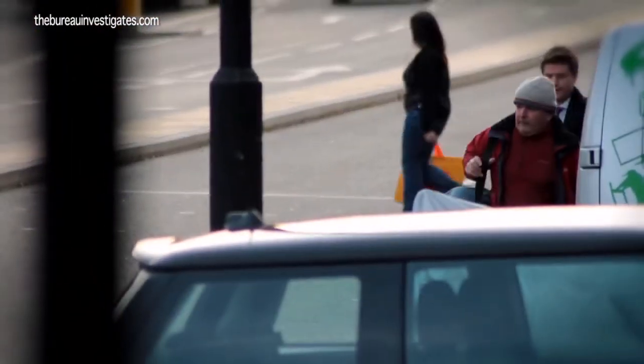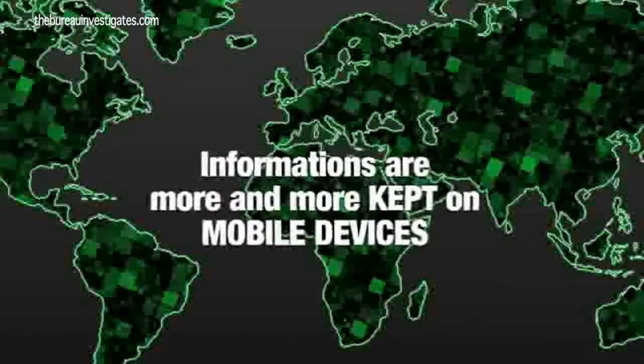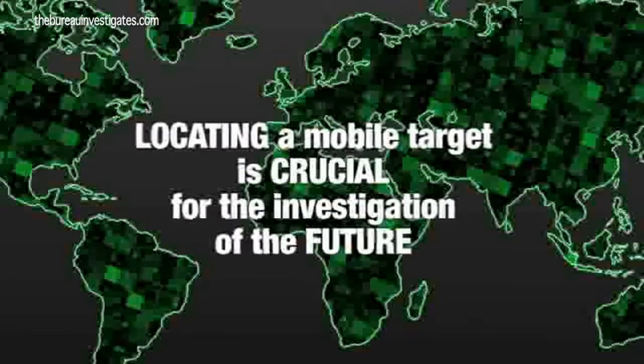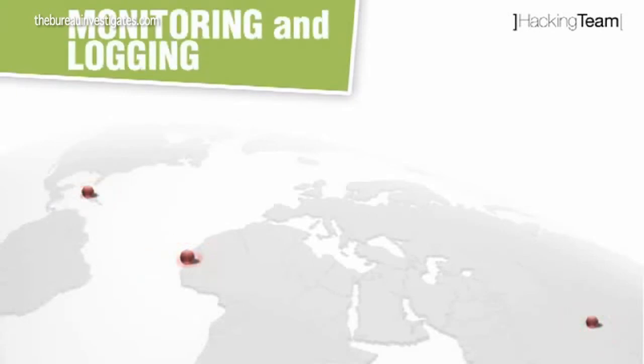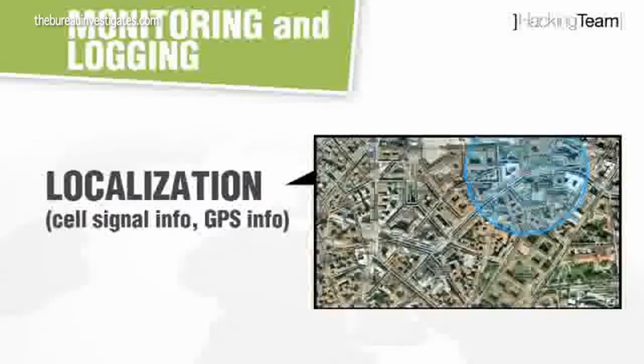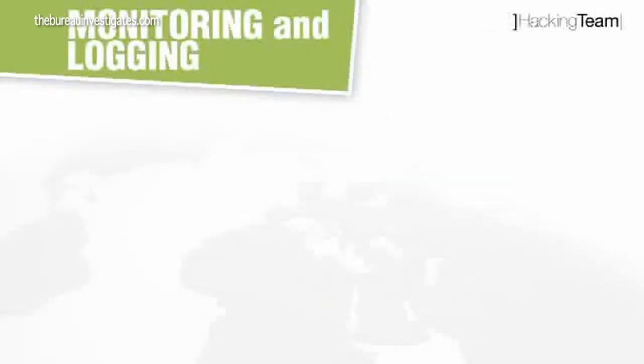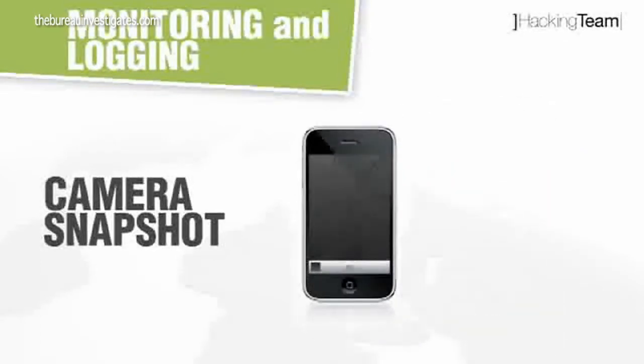You might expect that if someone wanted to spy on you and the people around you, they'd have to resort to good old-fashioned methods like having you physically followed or planting a bug on you. But in fact, all that is needed is a small device that most of us carry every day — your own mobile phone. As illustrated in the promotional video for software makers Hacking Team, the technology now exists that can enable a police or security agency to take control of a person's mobile phone and turn it into a device which traces your location, listens in to your conversations, and even takes pictures of you and the people around you using the built-in camera.